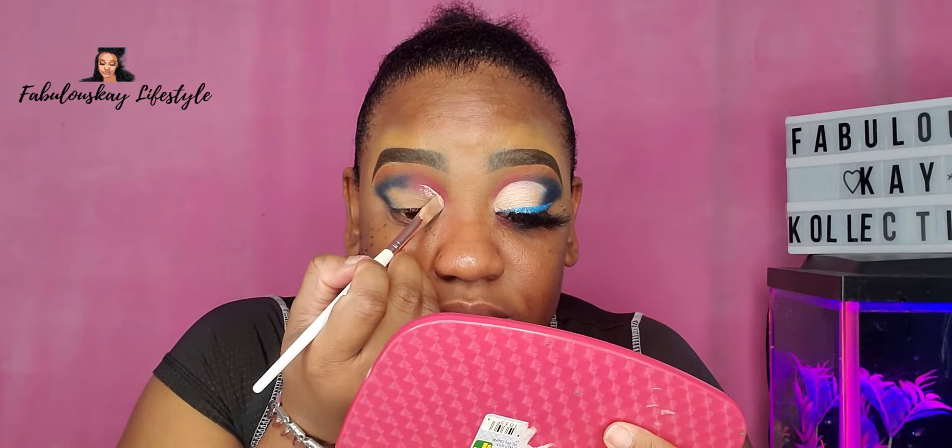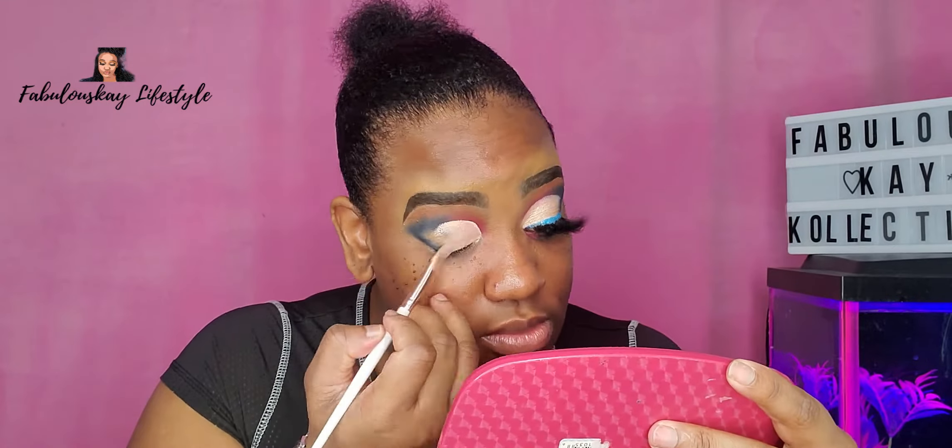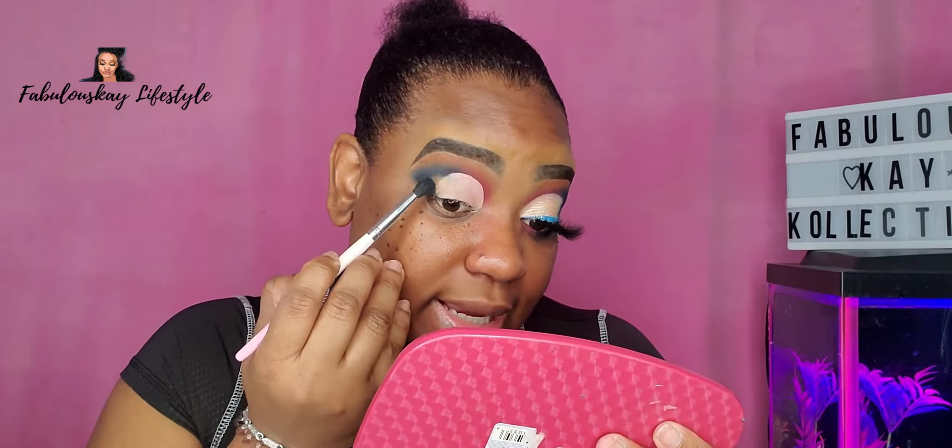I'm going to go in with my Gerrard Cosmetics Clean Canvas Base and I'm going to be using it to cut the crease today. Now I'm going to go back into the blue and just blend it out here.